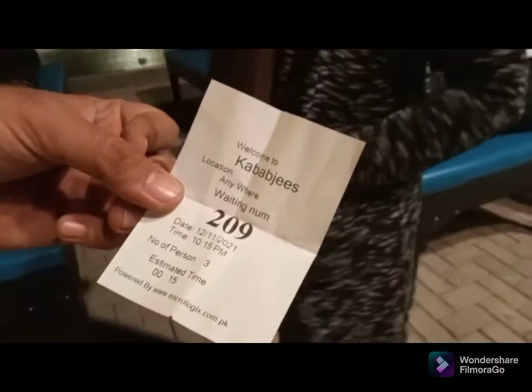The sitting arrangement is also coming together nicely. Our waiting number is 209.